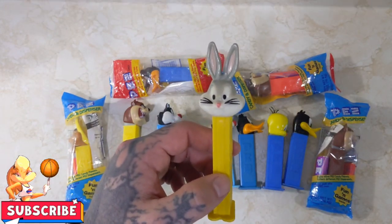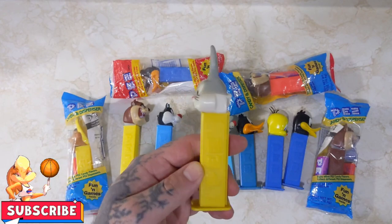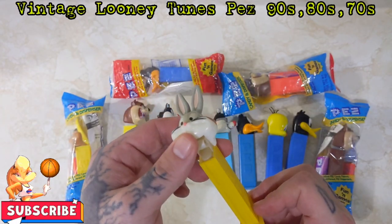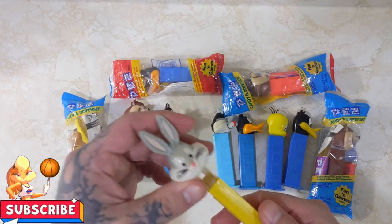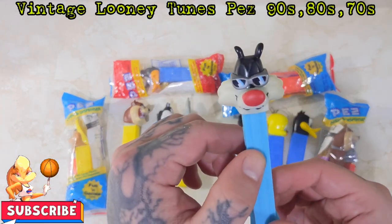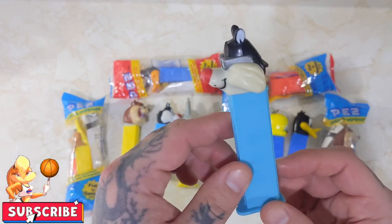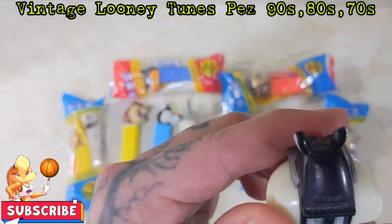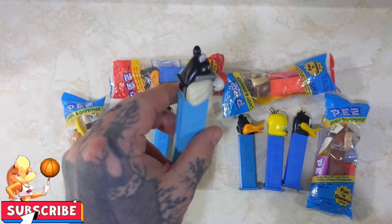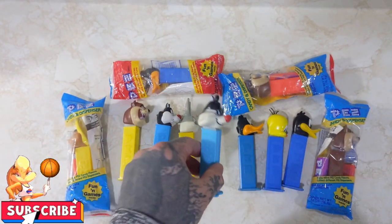The person I got them from runs a collectible store, and he got in a whole big bunch of Pez dispensers — all different ones. So I went through and grabbed all the Looney Tunes ones out. We got Bugs Bunny. These all work as well. Some of them are a bit more faded than others. As you can see here, we got Sylvester with his cool sunglasses on. This one is 1998 — I think this is about the newest one. He's a little stiff to open up, but they all do work.